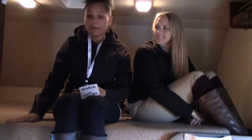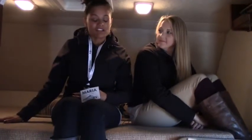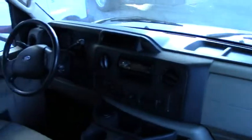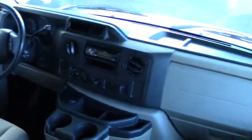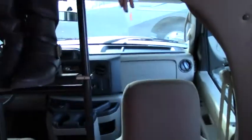Hi guys, thanks for joining us inside this beautiful 2011 Monteiro. As you can tell, Becca and I are sitting up here in the cab, which is also a bunk. So for those of you who travel with more than one or two people, this is another sleeping arrangement. Right underneath is your cab area where the driver and passenger sit — it's very clean and sleek looking with everything you need right up there.